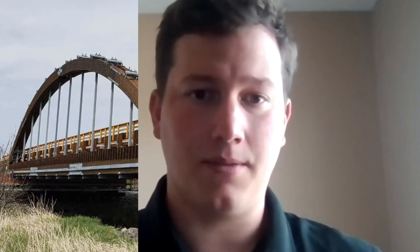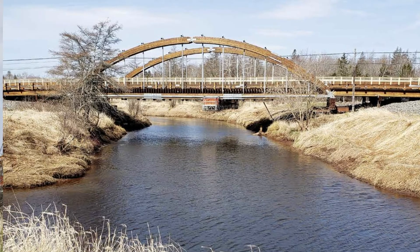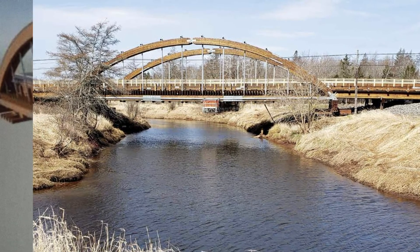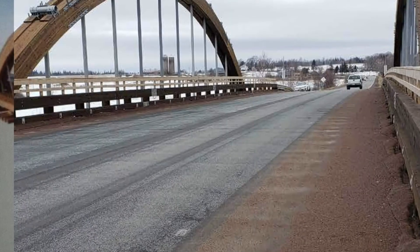A recent example of a modern timber bridge can be found in Amherst, Nova Scotia. The bridge opened in 2019 and is the longest clear-span, three-lane designed timber bridge in Canada. Typical spans for glulam range between 6 to 24 metres, with a maximum of 43 metres.